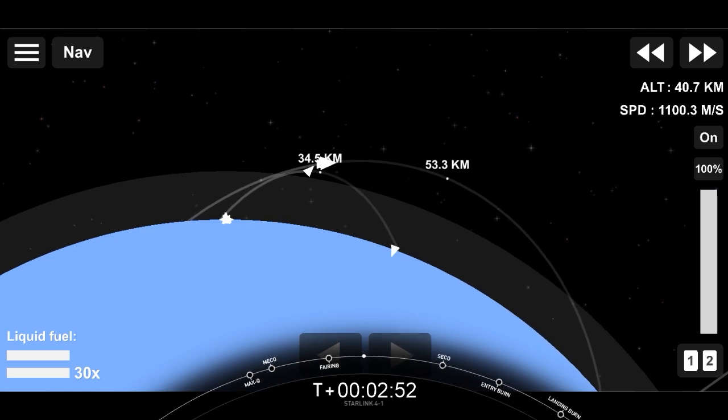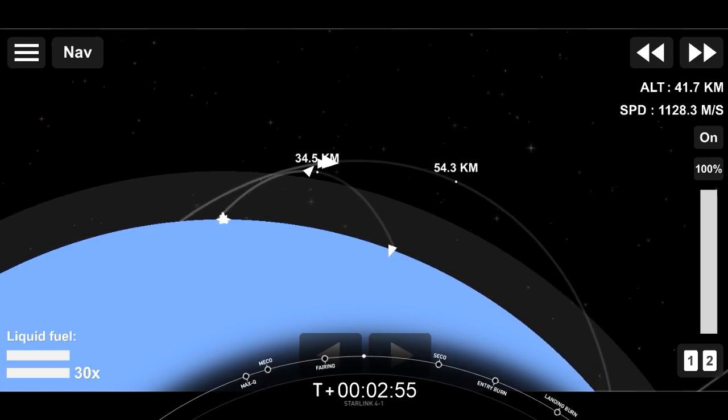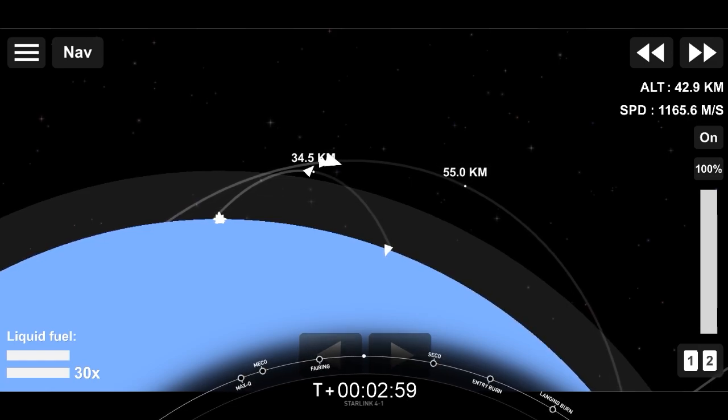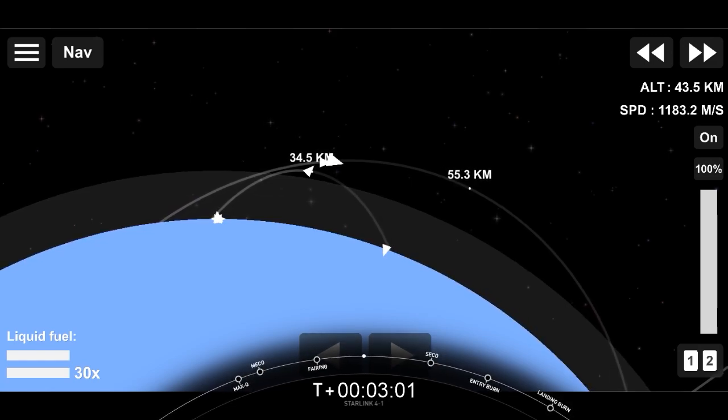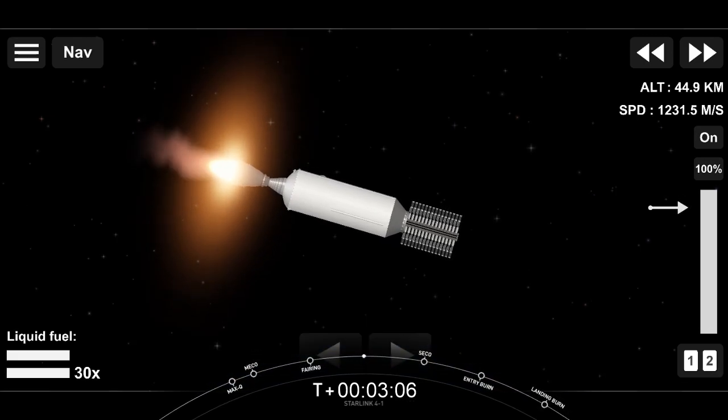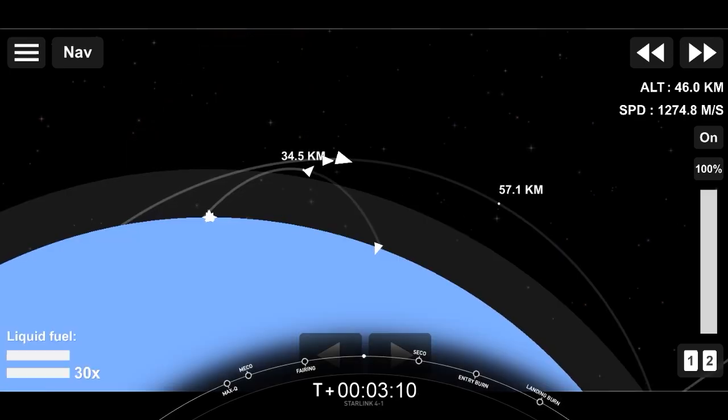We had a successful launch of Falcon 9 from Cape Canaveral Space Force Station SLC-40. You're looking at live views of Falcon 9's first and second stages, as the second stage is on its way to deliver our Starlink payload to orbit. And stage one is making its way back to our drone ship, Just Read the Instructions, in the Atlantic Ocean.